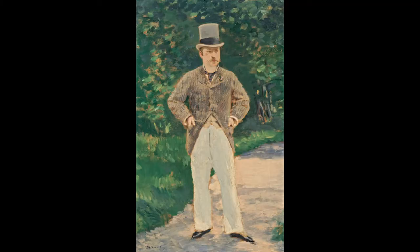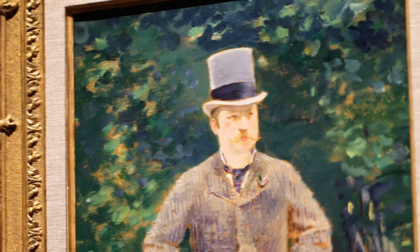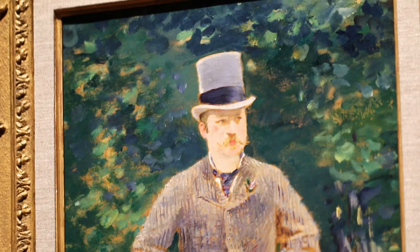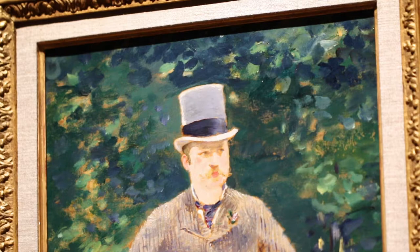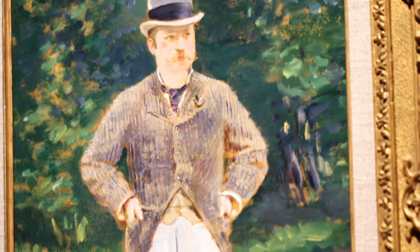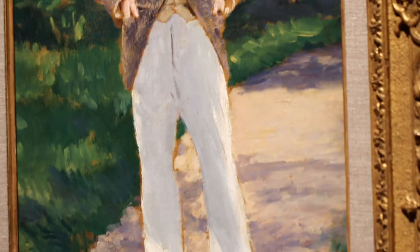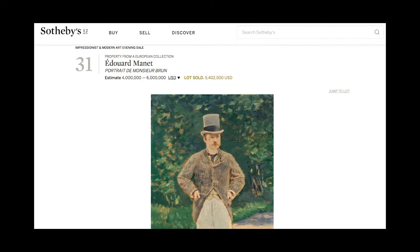Now we move on to this portrait of Monsieur Brun, and I have to tell you — if I drove a hundred miles to the Getty just to see this painting it would have been worthwhile. This is an absolutely amazing painting. It has only been shown in an exhibition once, in 1945 in Paris. This is a small painting — 21 inches by 14 inches — and he captures this guy and the white clothes he's wearing. You can feel the guy's flesh underneath the white clothes. It's so well done. I was shivering when I looked at it. The painting came up for auction at Sotheby's and it sold for 5.4 million dollars.